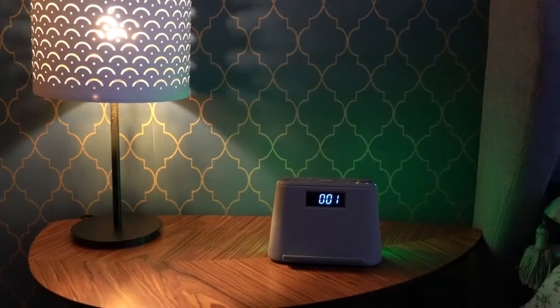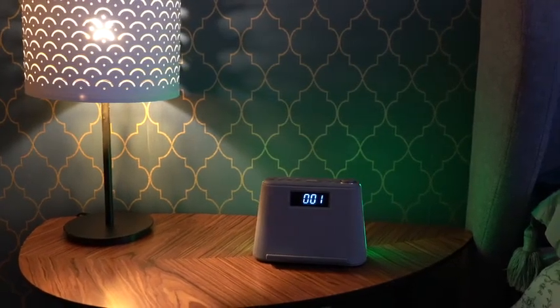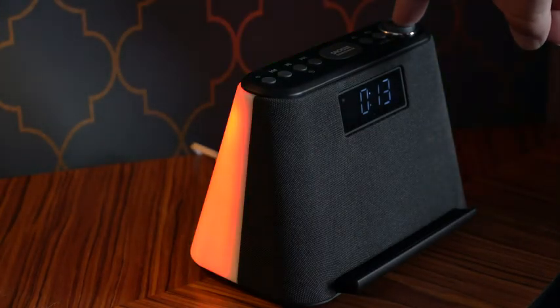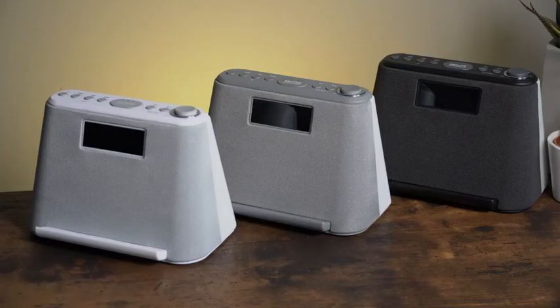Create your own mood and background light. Choose from six atmospheric colours or set it to slow cycle through a spectrum of multiple colours.